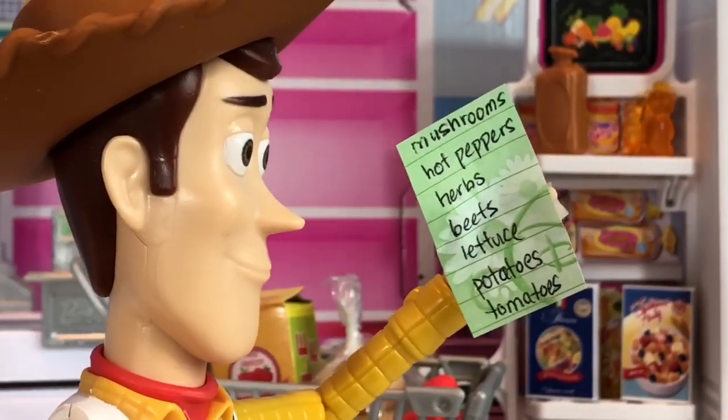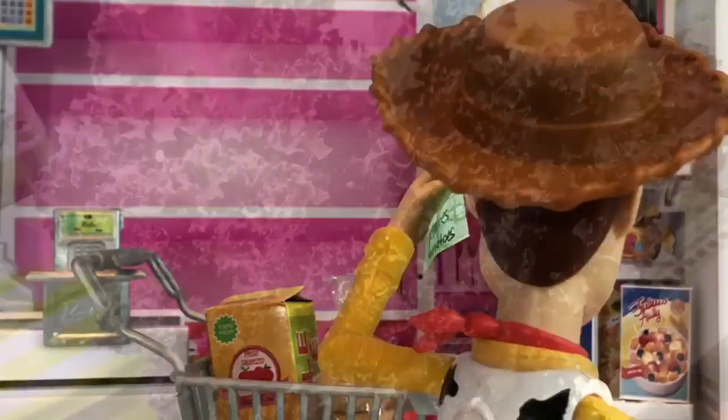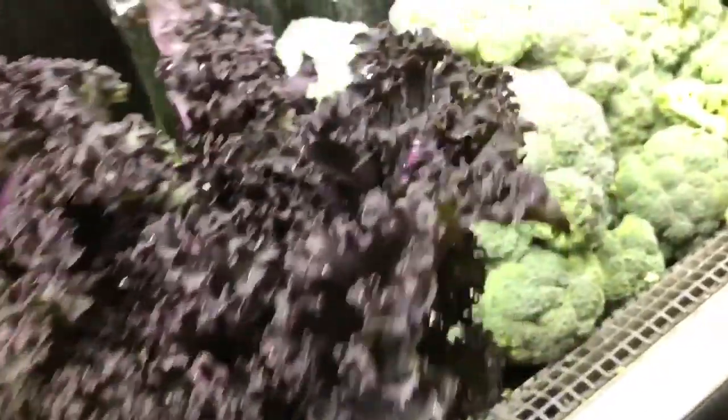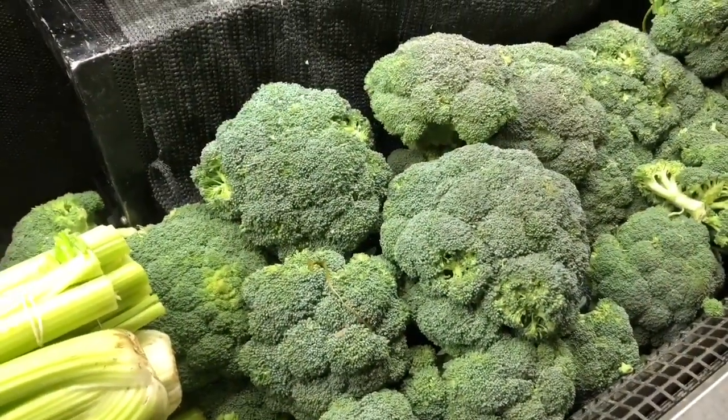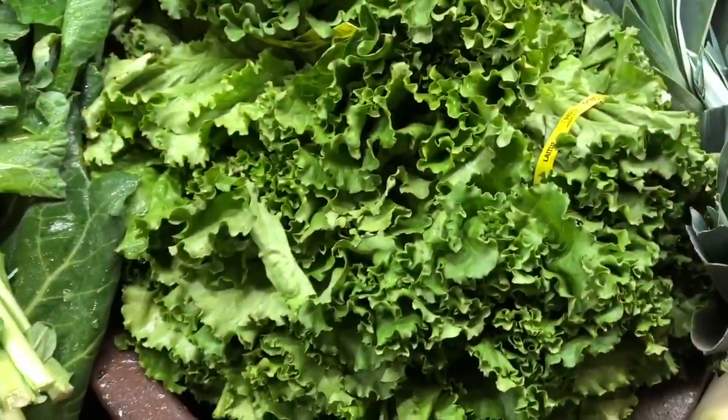And lettuce. Oh, I can get the lettuce, I know what that looks like. Hmm, I don't think that's lettuce. Oh, there's broccoli. Let's see, lettuce. There's some lettuce.